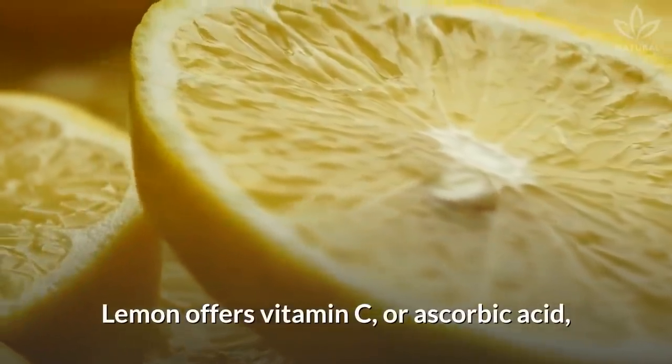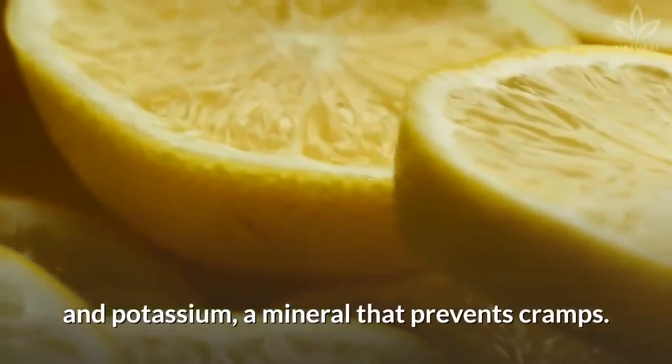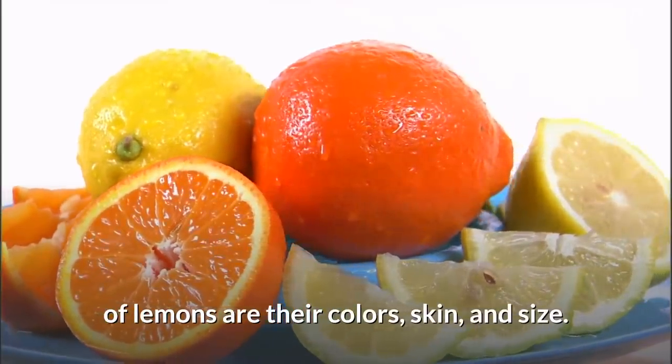Lemon offers vitamin C, or ascorbic acid, which takes care of our immune system, and potassium, a mineral that prevents cramps. The only differences between all these kinds of lemons are their colors, skin, and size.